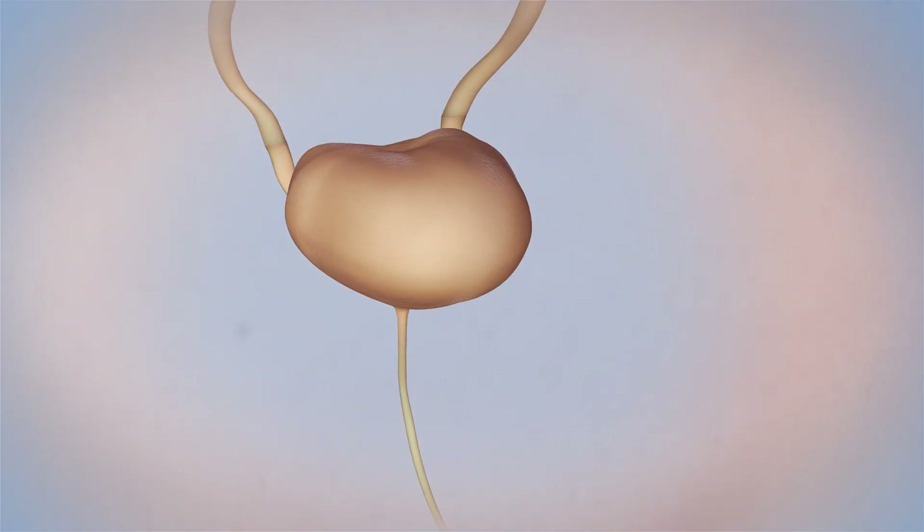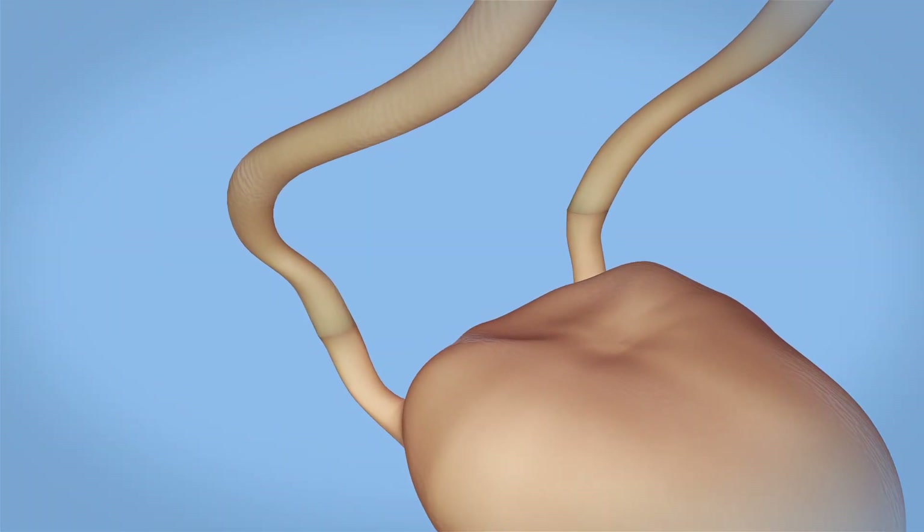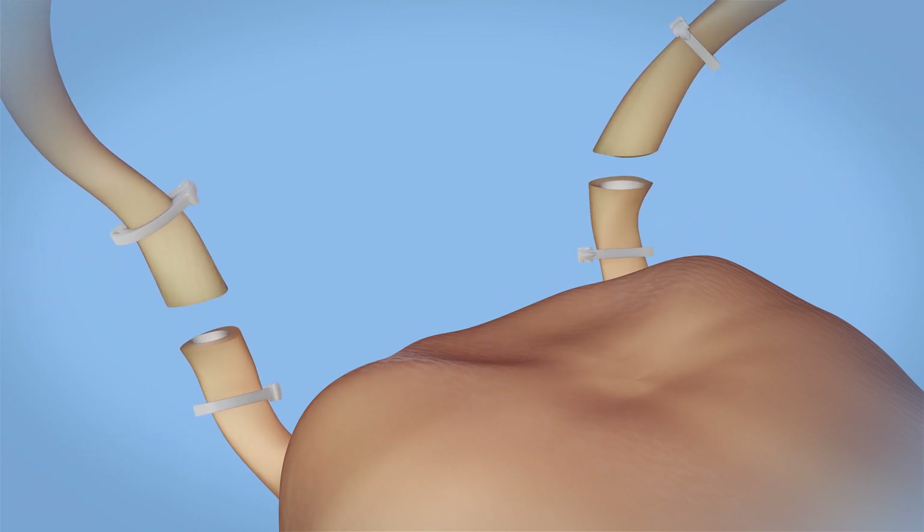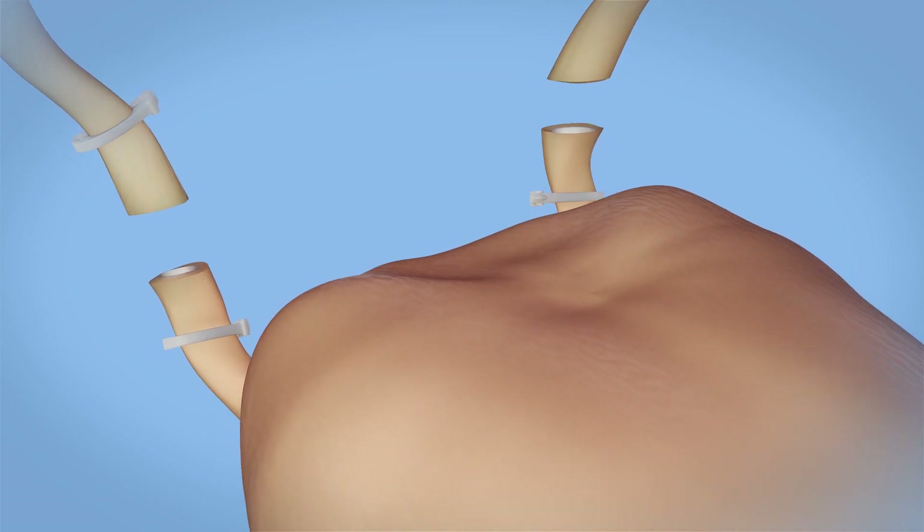To remove the bladder, the surgeon must separate both ureters from the bladder — the tubes that carry urine from the kidneys to the bladder. The surgeon will also separate the urethra from the bladder, which carries urine from the bladder out of the body.